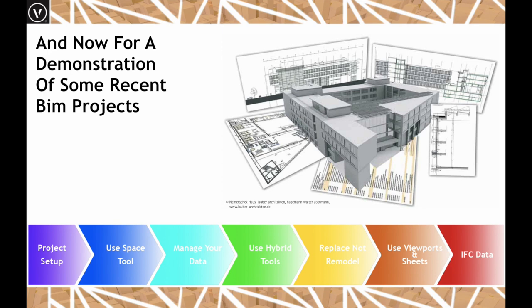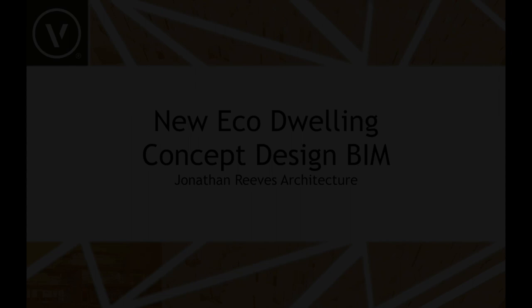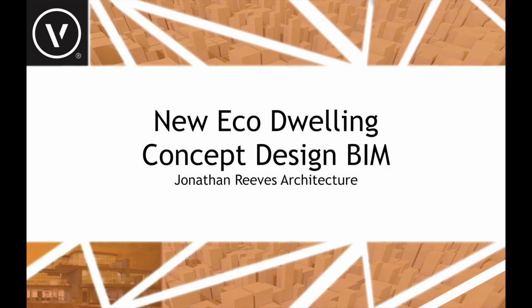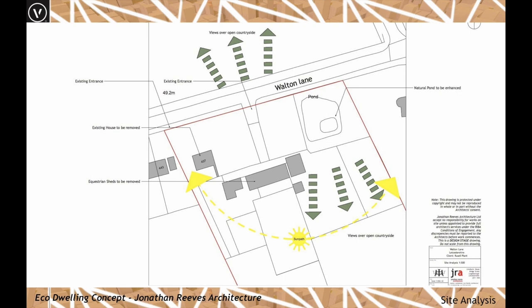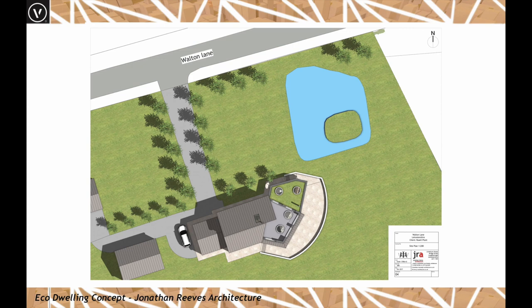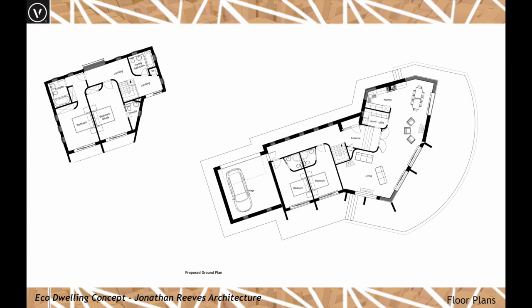Let's look at a design-based project first, then one more developed for construction, and finally a larger collaborative project. The first project is very early-day concept design for a new eco dwelling in open countryside. Initial site analysis can be done in Vectorworks — you don't really need Adobe InDesign or Photoshop. We move straight to the proposed site plan. It's quite a large replacement dwelling, and you can clearly see a nice set of plans.